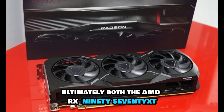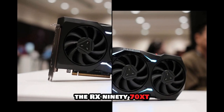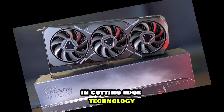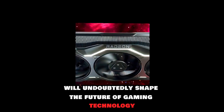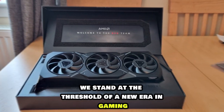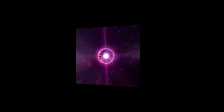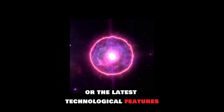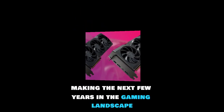Ultimately, both the AMD RX 9070 XT and NVIDIA's latest offering present compelling choices for gamers. The RX 9070 XT stands out for its high performance and efficiency, while NVIDIA's GPU appeals to those willing to invest in cutting-edge technology for the most realistic gaming experiences. As both companies continue to innovate, the competition between them will undoubtedly shape the future of gaming technology. In conclusion, the AMD RX 9070 XT and NVIDIA RTX series exemplify the future of graphics technology, promising to enhance our gaming experiences. Whether you prioritize raw power or the latest technological features, these GPUs offer something for every type of gamer, making the next few years in the gaming landscape incredibly exciting.